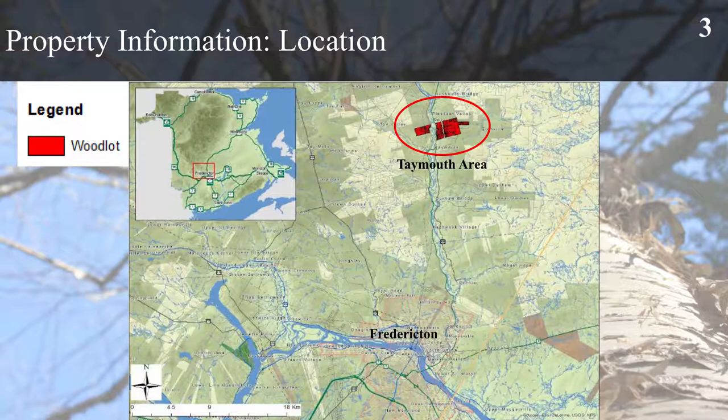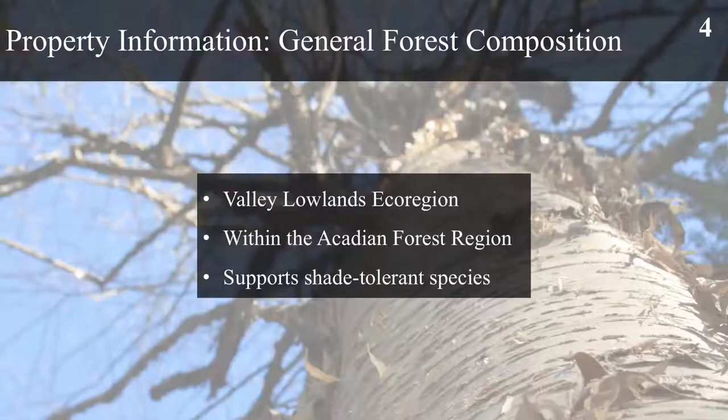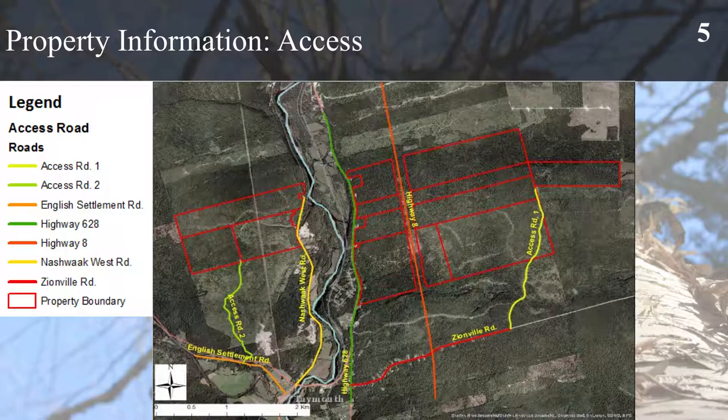As for property location, it's located in the southwestern region of New Brunswick, approximately 30 kilometres north of Fredericton on Highway 8. For some general information about the property, it's located in the valley lowlands ecoregion within the Acadian Forest region, which supports various shade tolerant species. For access to the property, Highway 8 runs directly through the centre.